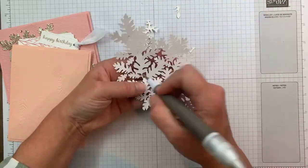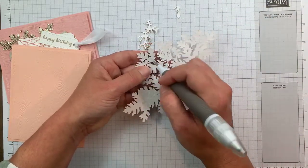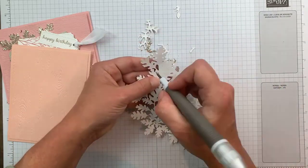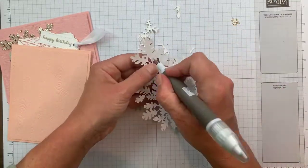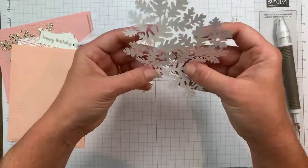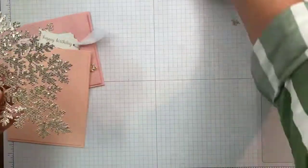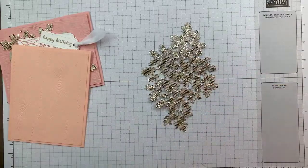The new catalogs should have been received if you were a customer of mine or another demonstrator. If you don't currently have a demonstrator and would like a copy, please let me know — I'd be more than happy to pop them in the mail. I still have catalogs looking for a home. Okay, I got all the pieces out — we're left with this gorgeousness!